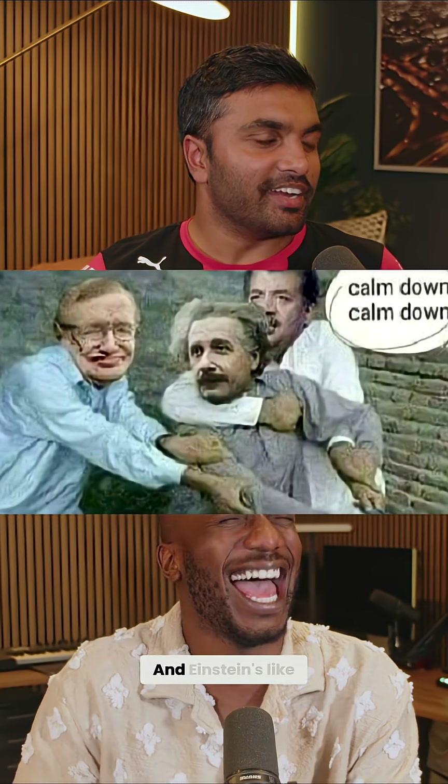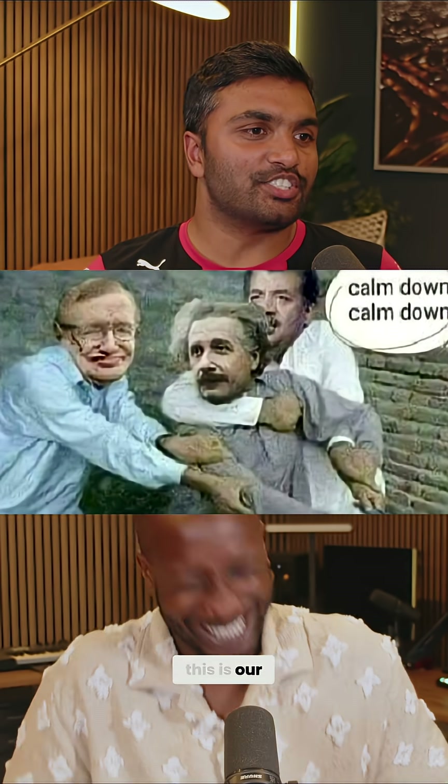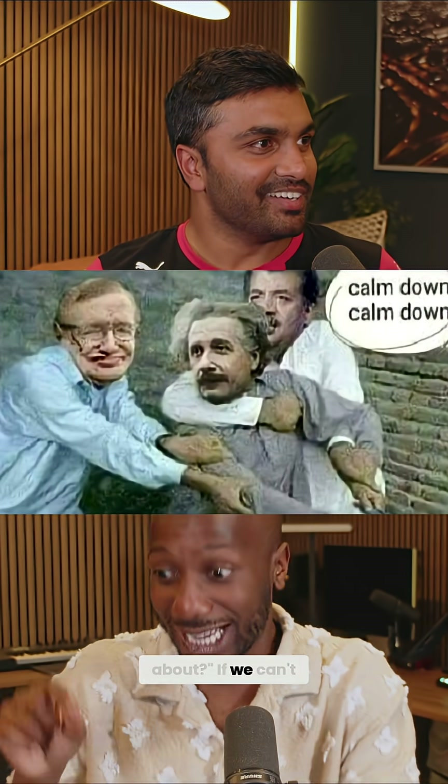We have two slits. We have one singular photon. We're sending it towards those two slits. Which one did it go through? And it's like, don't ask. And Einstein's like, bro, this is our job as physicists. What are we talking about? We can't just not answer that.